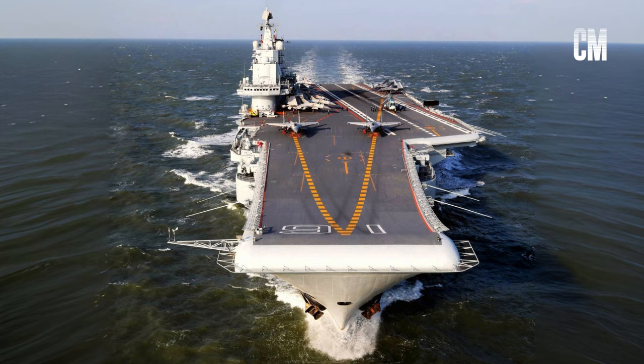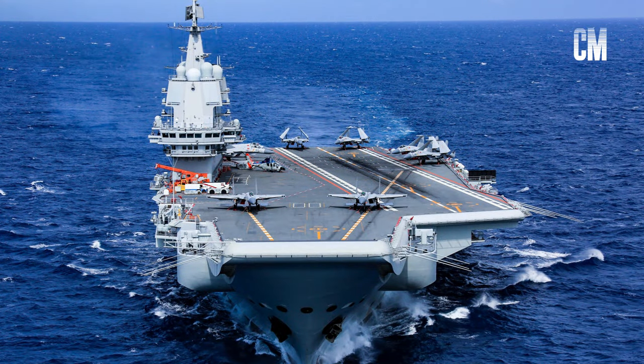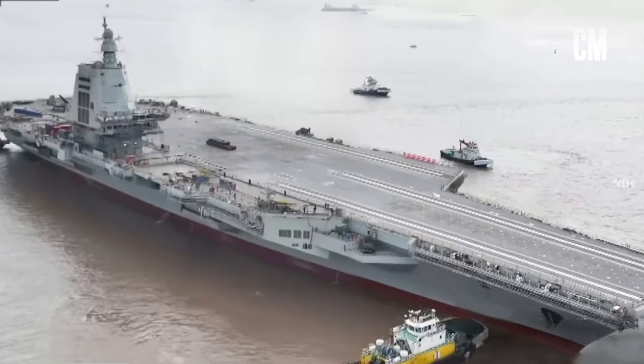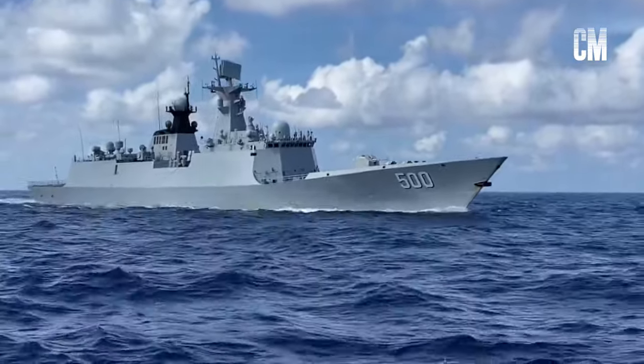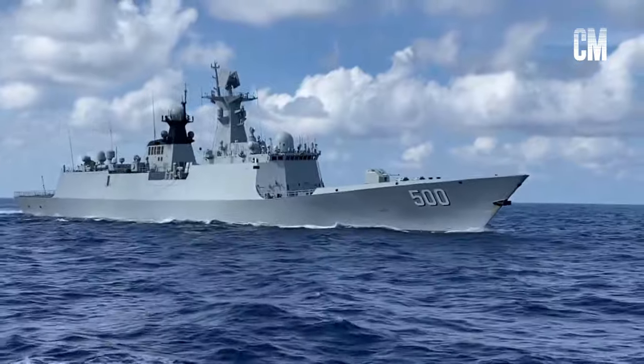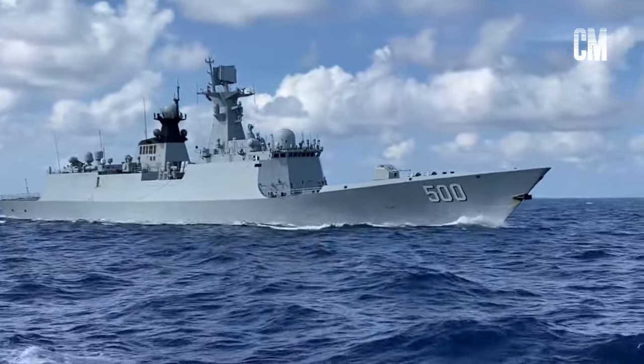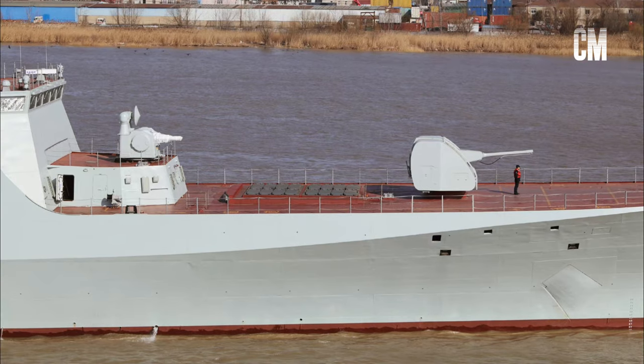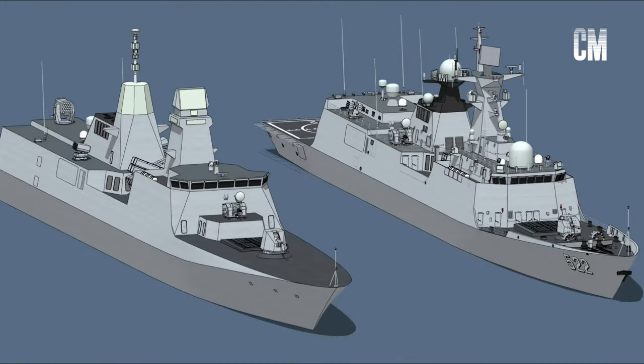With the smooth implementation of China's aircraft carrier program, the Chinese Navy urgently needs ocean-going frigates to escort the carriers. The Type 054A frigate, with a maximum speed of only 28 knots, cannot meet the ocean-going needs of the aircraft carrier formation. The Type 054B frigate, with its high speed and strong endurance at sea, will be built on a large scale to replace the Type 054A and become the next-generation backbone of the Chinese Navy's frigate force.